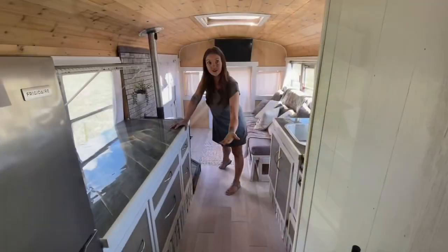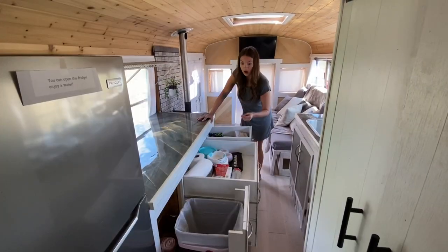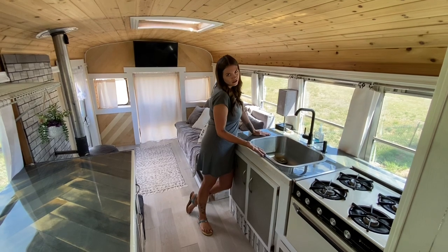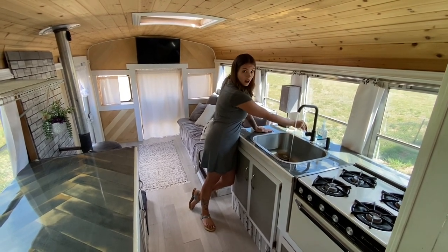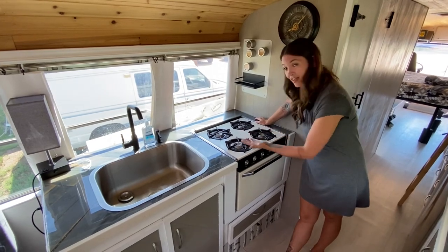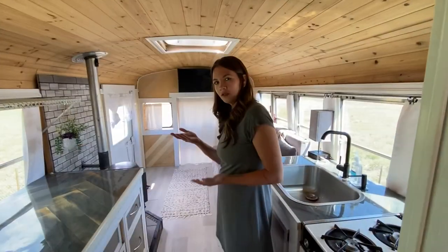There's enough room for two of us in here. Check out all these drawers. Whoa — look at this sink, it's huge! You can do all your dishes in here and make a huge meal with your entire family.